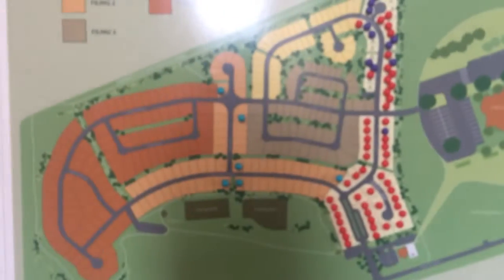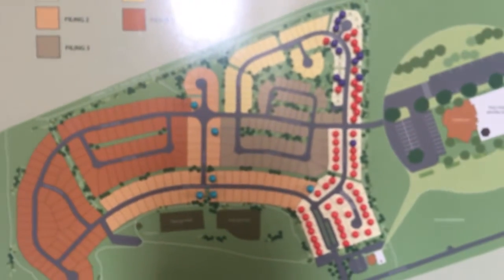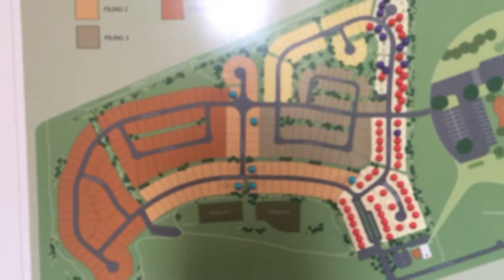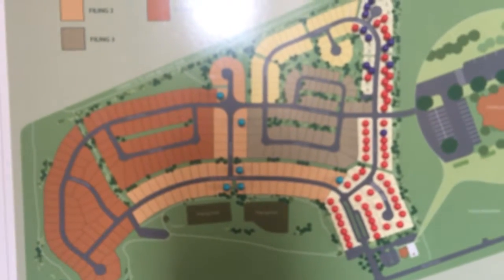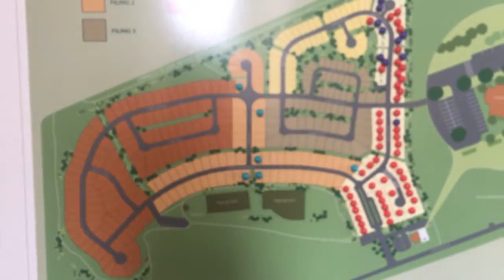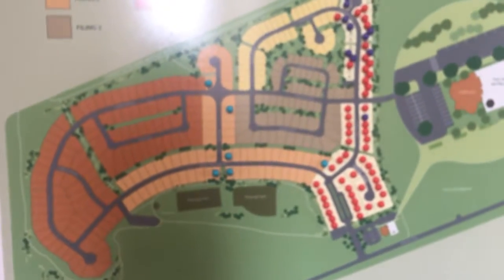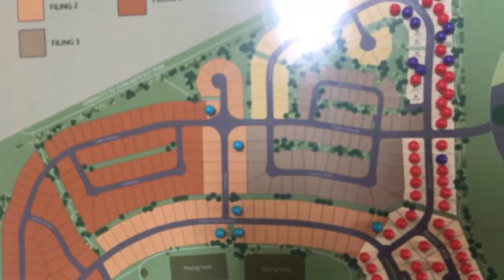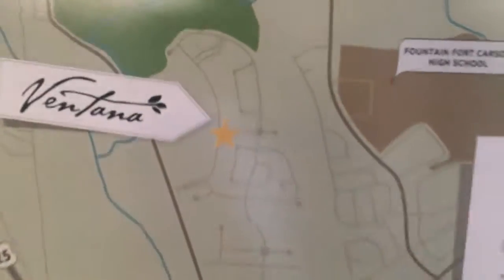A couple of reasons for that: the earlier you can get into a community, the better, and we are still in our first filing down here. We have a total of five filings — 387 single-family homes — putting us at about a four-to-six year build-out. We're projecting filing two will see about 15% overall price increases this year, so it's pretty cool for you guys.